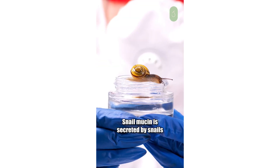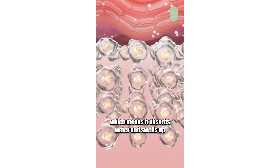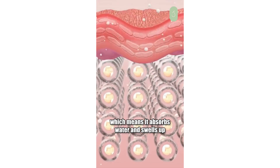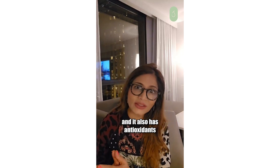Snail mucin is secreted by snails to protect themselves. It has humectant properties, which means it absorbs water and swells up. It has hyaluronic acid and it also has antioxidants, which means it protects the skin from free radicals.